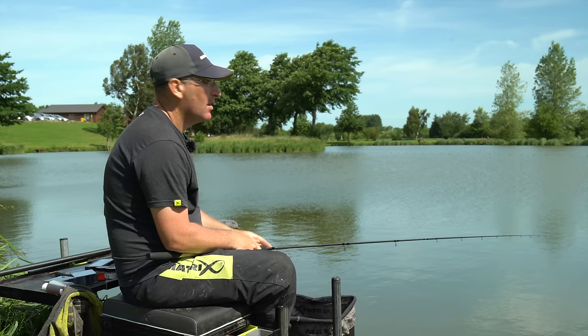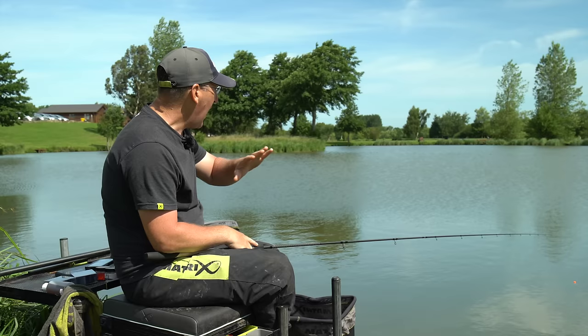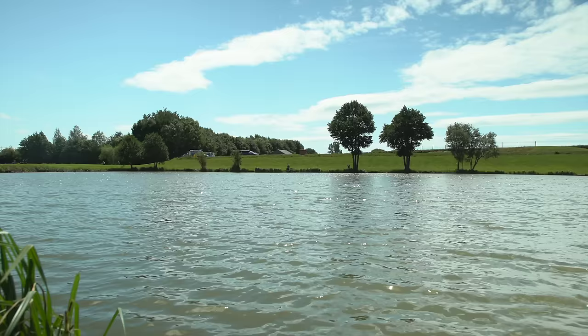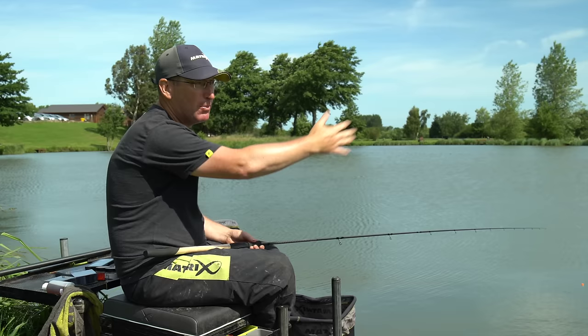The pellet waggler has to be one of the most enjoyable ways of fishing, but you can't always fish it every day — it's really governed by the conditions. Today I've got the wind off my back which is absolutely ideal for feeding and casting. If the wind was in my face it'd make pellet waggler fishing a hell of a lot harder, and if it was coming badly left or right it can be really hard because your waggler will be coming off course really fast.